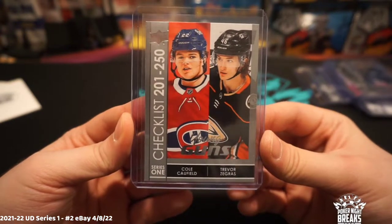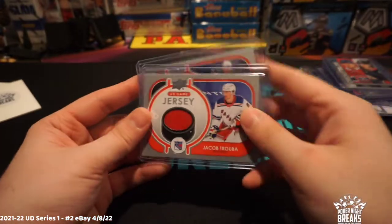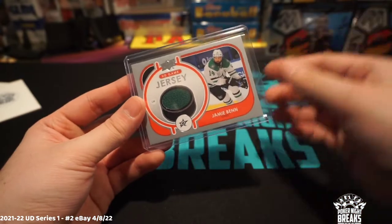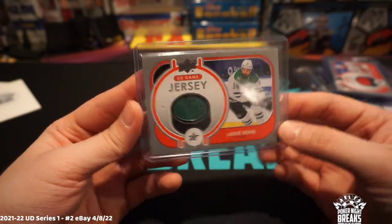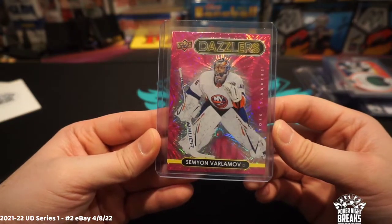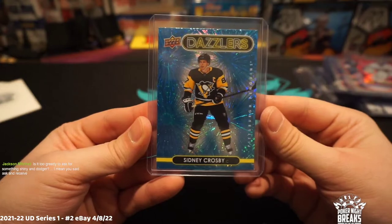Then we had a checklist card — Cole Caufield and Trevor Zegras — this one went to Cole Caufield. A couple of patch cards: the first one's Jacob Trouba, Rangers; second one's Jamie Benn, Dallas Stars. Got a pink Varlamov, Islanders. Blue dazzlers — Sydney Crosby.